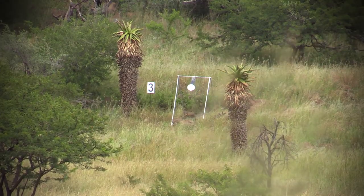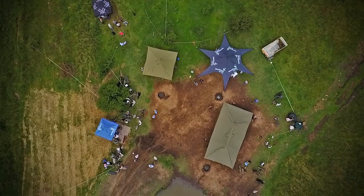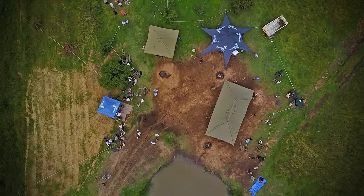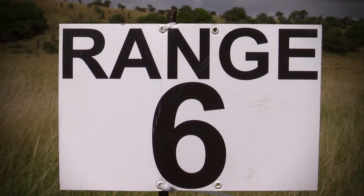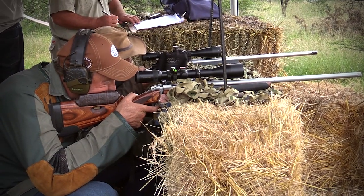As the day progresses we are in for a serious competition. No one is holding back, and we have been seeing some exceptional long-range shooting. Now we catch up with Rupert and Turner.